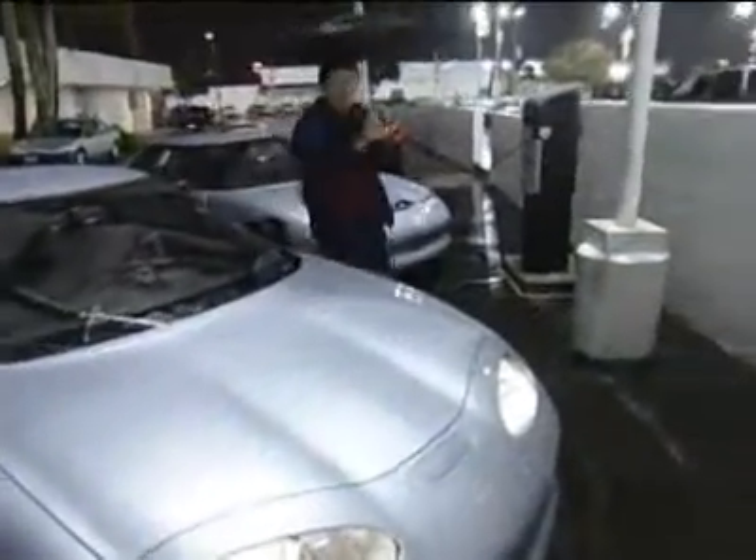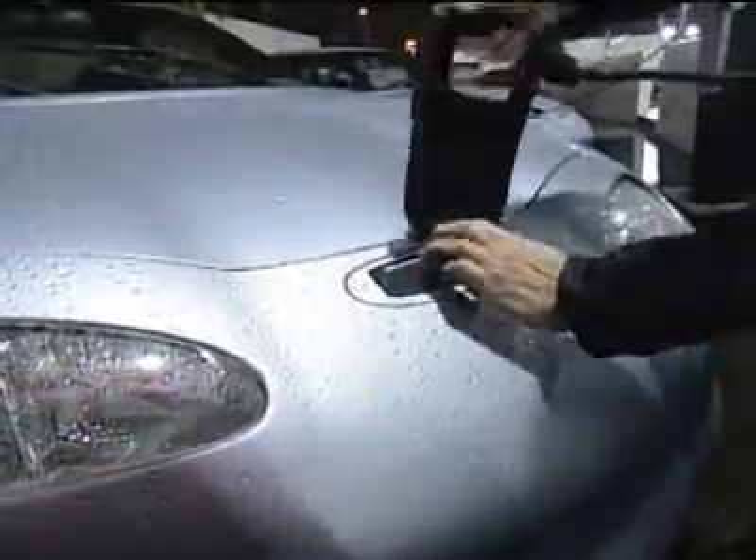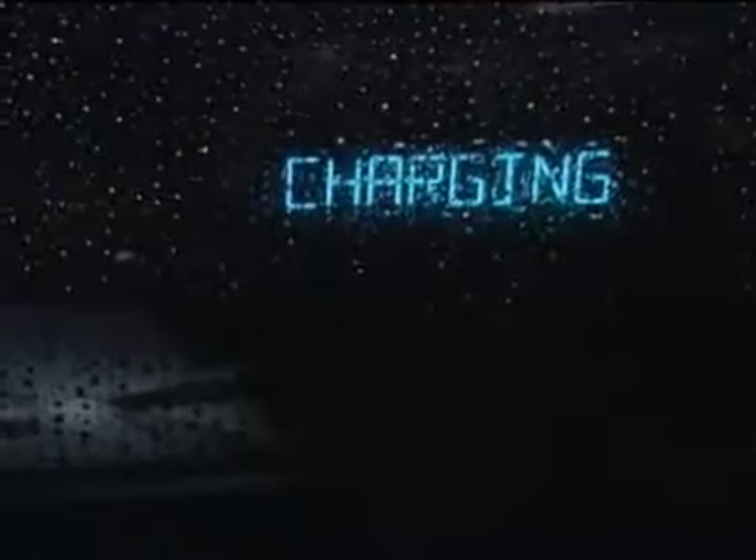Well, it's time for a charge. Instead of the gasoline station, I use the electric station. But the technology of storage batteries didn't get very far.